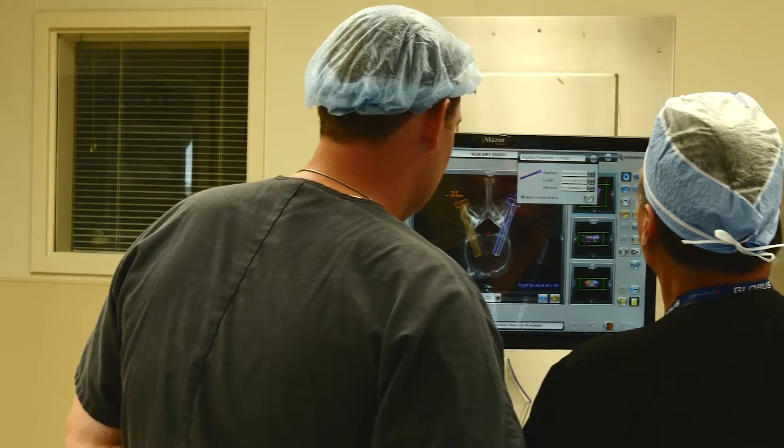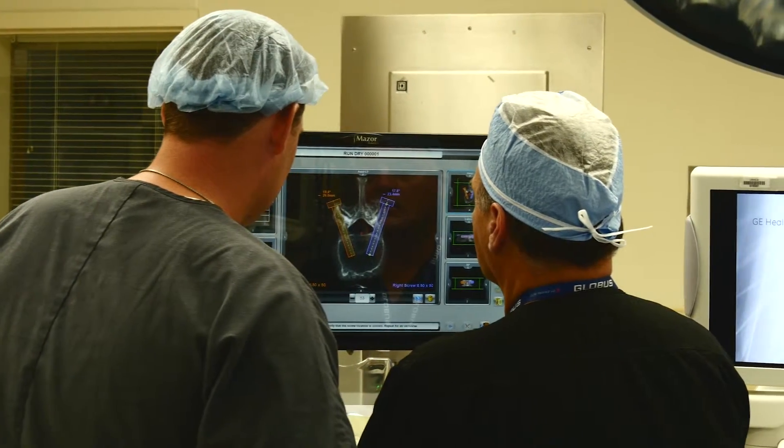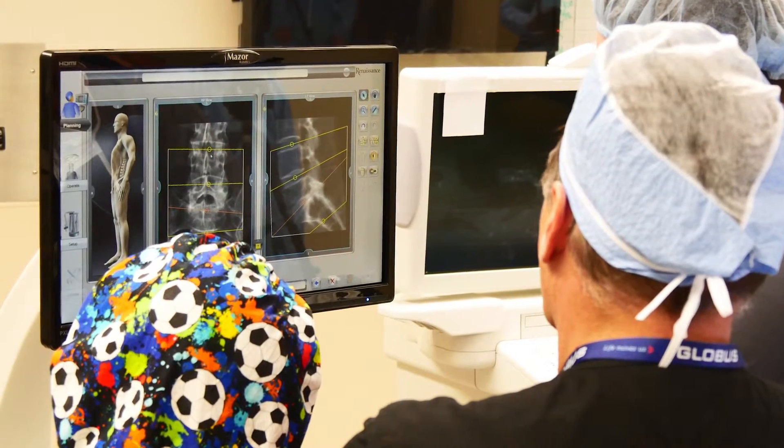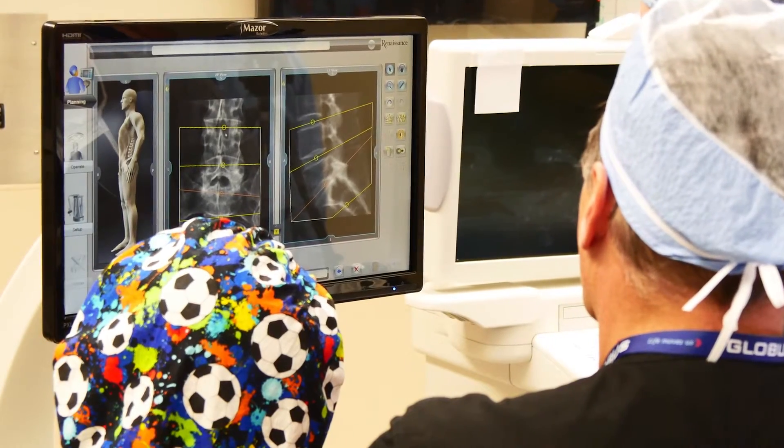Surgery with a robotic surgical guidance system allows neurosurgeons to plan ahead before entering the operating room. Neurosurgeons use the advanced 3D planning software before surgery to create a unique surgical blueprint, which is specific to each patient's anatomy.